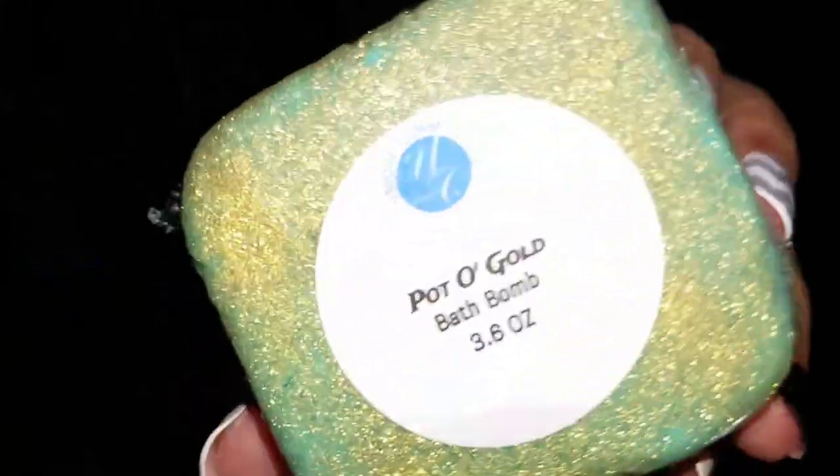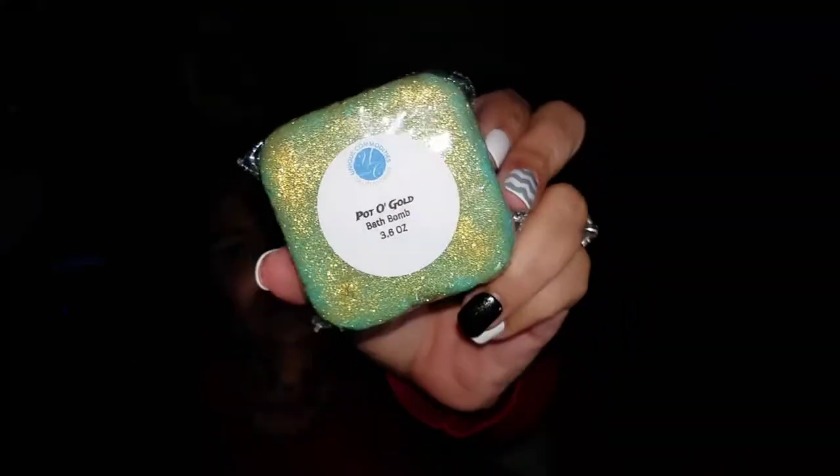Last up is an oopsie Pot of Gold that she sent me — just because it's damaged doesn't mean it doesn't work well. It's a little crumbly but it is full of shimmer and it will be put to good use.